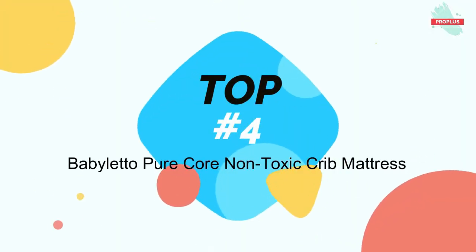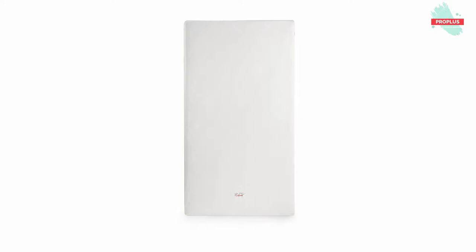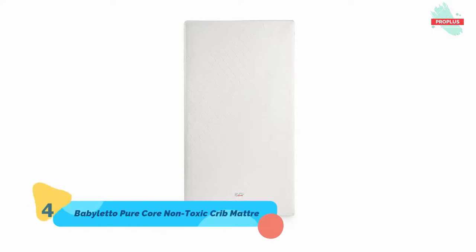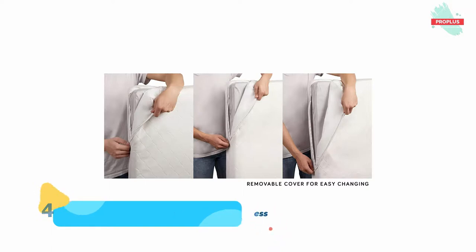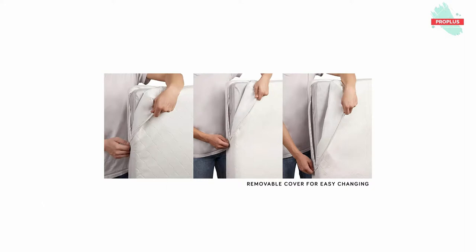At number four is the Baby Leto Pure Core Non-Toxic Crib Mattress — it is 52.50 by 28.38 by 6.00 inches. This pure core non-toxic crib mattress comes with a hybrid waterproof cover that fosters healthy sleep. The hybrid cover protects your crib mattress with a non-vinyl waterproof backing and features a soft cotton face for baby's comfort.